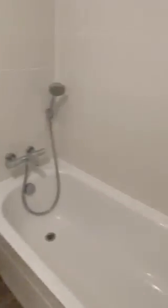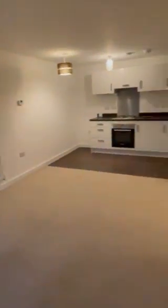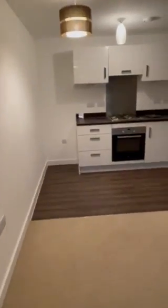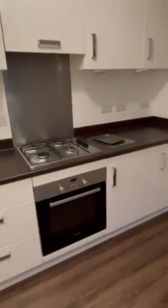Keeping with the theme of the modern feel, it is ex-show home standard. We then come through into the open-plan living, kitchen, and diner. As you can see, really big windows with a door that does open up. The decoration is to a really high standard with a great finish, and there's a modern kitchen with an integral hob and cooker.